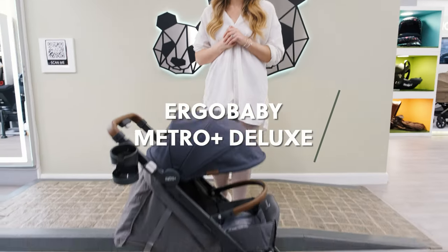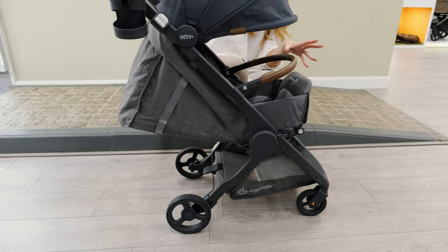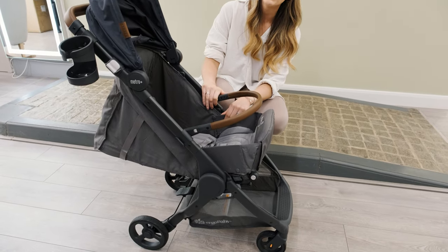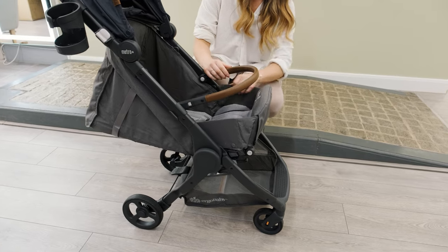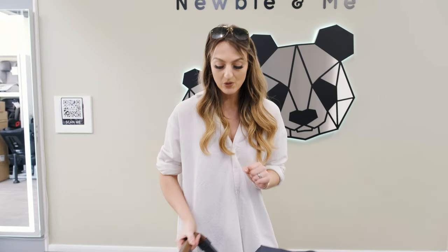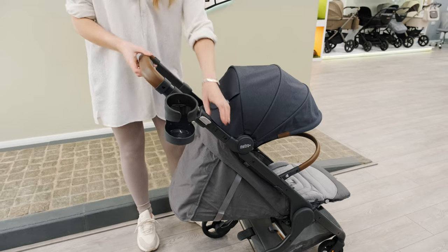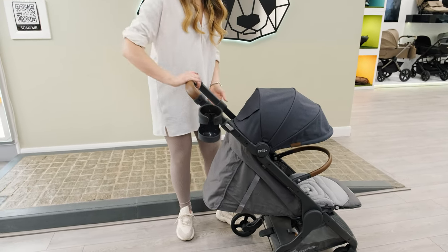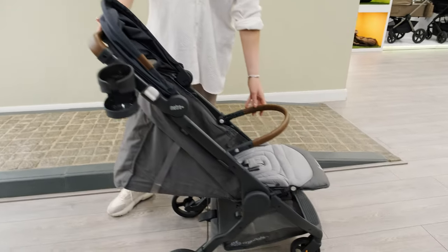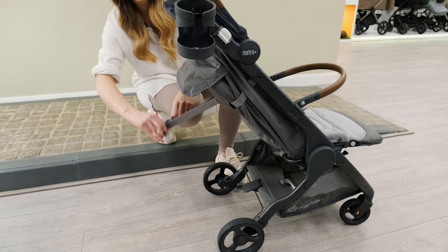Moving on to the Ergo Baby Metro Deluxe Plus. This stroller is pretty cool and different to all others — it does have a built-in carrycot. It lies completely flat so you can use this from birth until 22kg. You don't need to detach anything, which means you've got no additional storage worries. All you need to do is pop it away when you don't need to use it and it turns back into the stroller. Another amazing feature is the fact that it does have an adjustable handlebar — not many compact strollers have this, but it is great if you have people of different heights using it. There's a ventilated window throughout the back and the bumper bar does come included; you just fold it away when you fold the stroller. It has got the true lie-flat recline and to recline it you use the levers at the back.